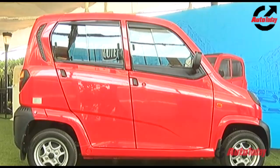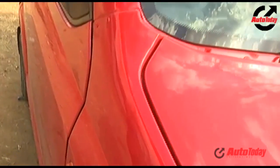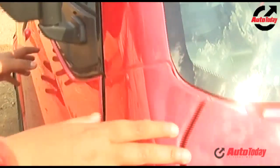There's a lot of use of plastic in this vehicle — the bonnet and doors are all plastic and riveted, much like auto rickshaws. But inside this shell is a steel monocoque. This car has been built to a budget, and that means features are kept to a bare minimum.